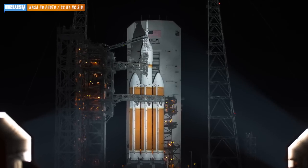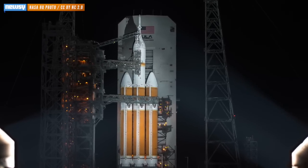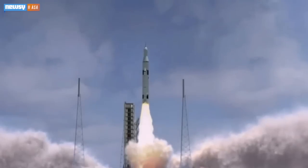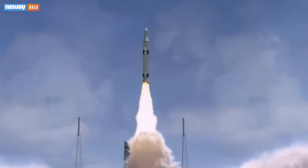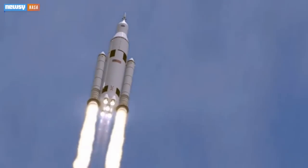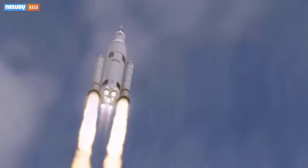For this test flight, Orion rode a Delta IV heavy rocket from United Launch Alliance — the highest capacity rocket currently available. NASA will have to get even bigger boosters to get long-duration missions into orbit, though. It's designing the Space Launch System to carry enough fuel and supplies to support jaunts to Mars.